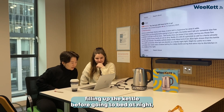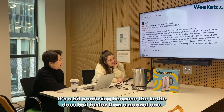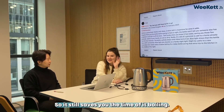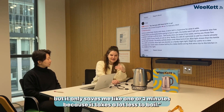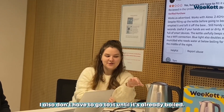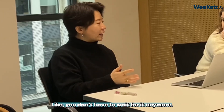Despite filling up the kettle before going to bed at night, the kettle won't tell you someone else has emptied it. It's a bit confusing because the kettle does boil faster than a normal one, but it still saves you the time of it boiling. You can see it as, oh, it only saves me like one or two minutes because it takes a lot less to boil, or you can see it as: not only does it boil faster, I also don't have to go to it until it's already boiled — the journey to the kettle, the back and forth, and the actual time it takes to heat up the water. You don't have to wait for it anymore.